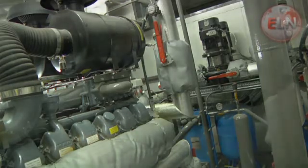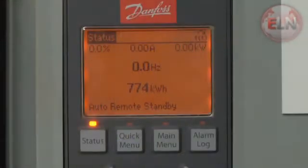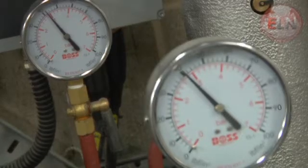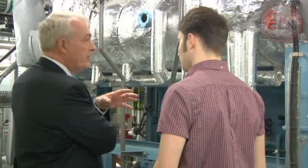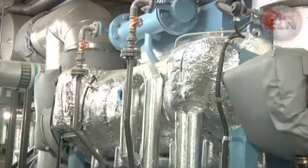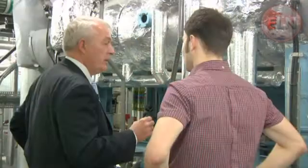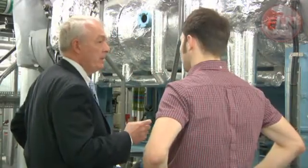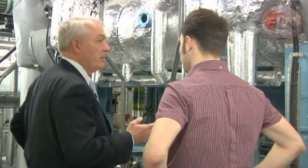The biodiesel is used to fuel two large generators which create 25% of the electricity needed for the building. But apart from power, biodiesel also gives PWC a green edge. Your choice of fuel makes a massive difference to your carbon output and your carbon footprint for the building. By using locally sourced biofuel you're actually becoming zero carbon in all that production.